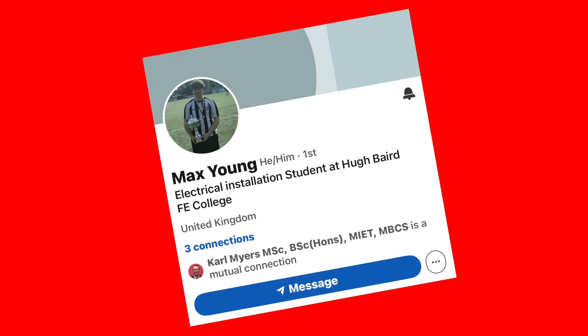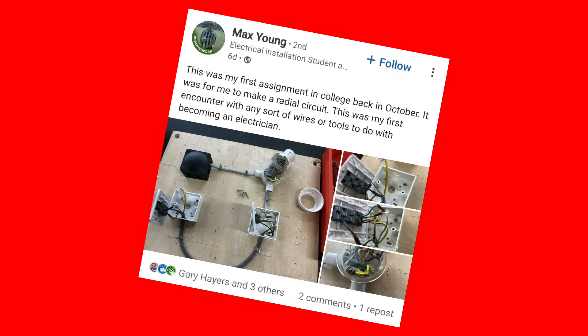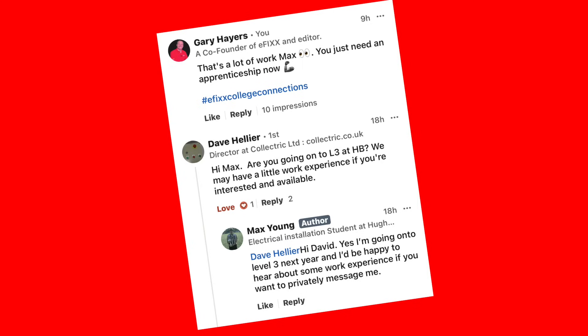Our learner of the week is Max Young. Max is a super enthusiastic electrical installation student at Hubert College in Bootle, Merseyside. He did his first ever post on LinkedIn this week to showcase his college work. With a little help and encouragement from Gary, who noticed the post, he then put up some more of his work. By the very next morning and within 12 hours of joining LinkedIn, he'd been approached with a potential work experience opportunity — he was absolutely buzzing about it. Gaz says it's a brilliant example of how it's never too late to start and how powerful LinkedIn can be for young people trying to break into the trade.